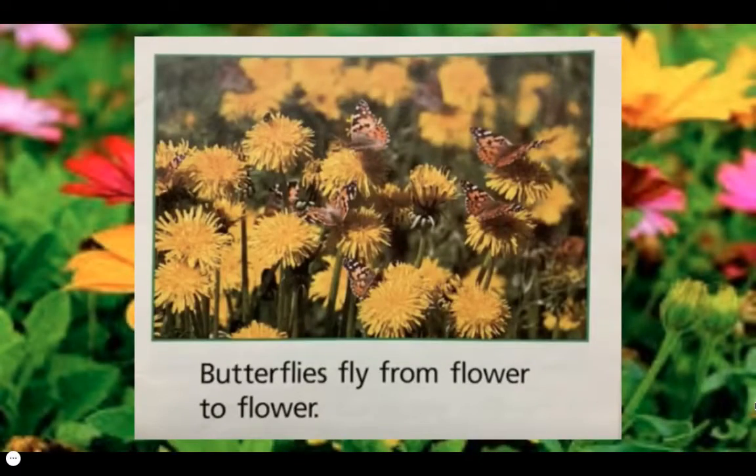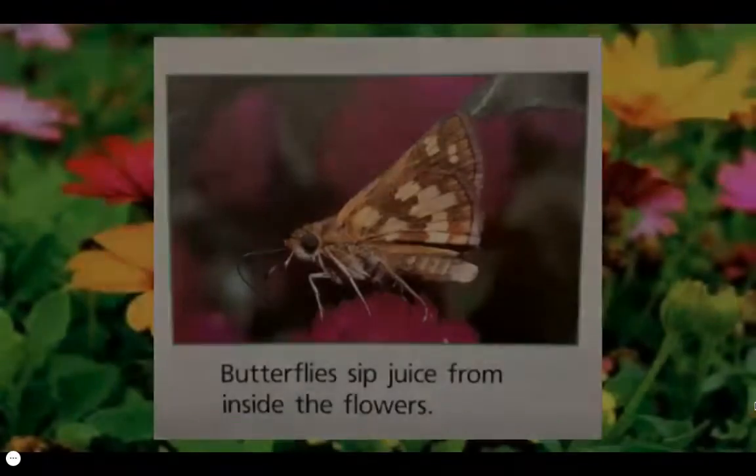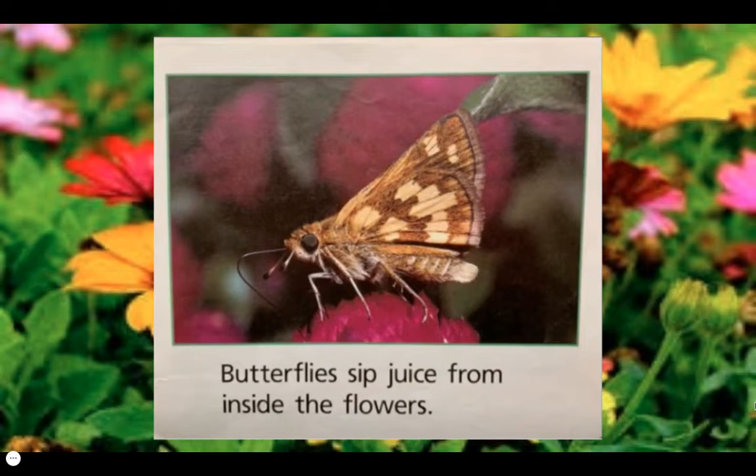Butterflies fly from flower to flower. Butterflies eat food from flowers. Fun fact: butterflies taste the flowers with their feet. Butterflies sip juice from inside the flowers. If you look closely at the photograph, you can see the butterfly's tongue sipping the nectar from the flower. That tongue is called a proboscis.